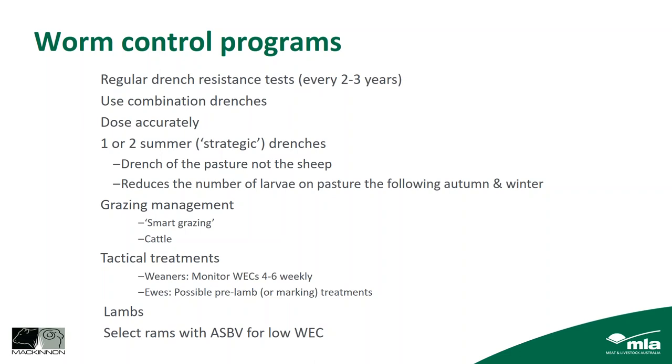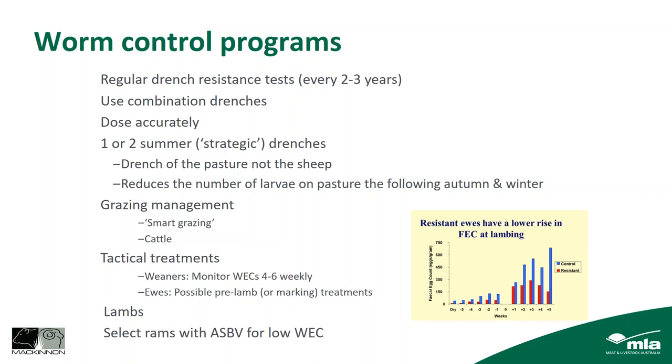Another point is to select rams with ASBVs for low worm egg counts. The graph shows control ewes (not selected for low WEC ASBVs) with higher periparturient rises compared to resistant ewes selected for low WEC ASBVs over several years of selection — the resistant ewes' rise is much lower. There are benefits to be gained after some time, but it's important not to forget production traits since WEC and production traits can be negatively correlated, so using an index is a good idea.